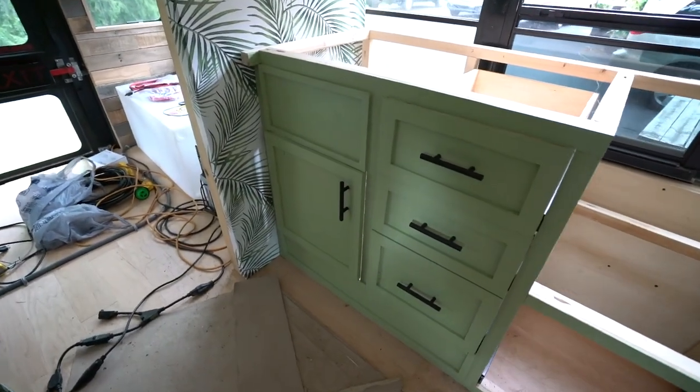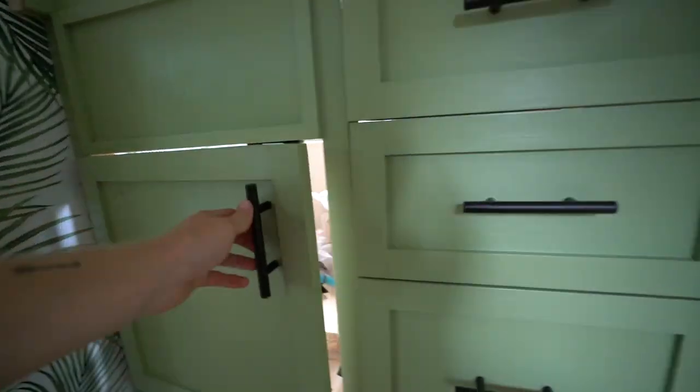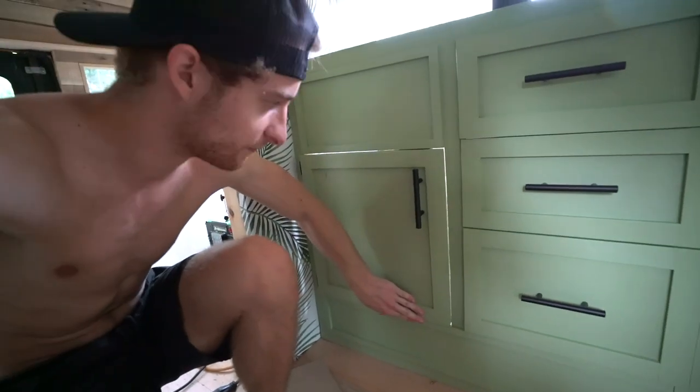Magnetic. So that gap was bothering me way too much, more than it should have, but I moved the magnet back slightly. Check that out — much, much better. That's all done. I might actually put another magnet system down here on the bottom to match up there, because right now the bottom pushes in and I don't really like that.